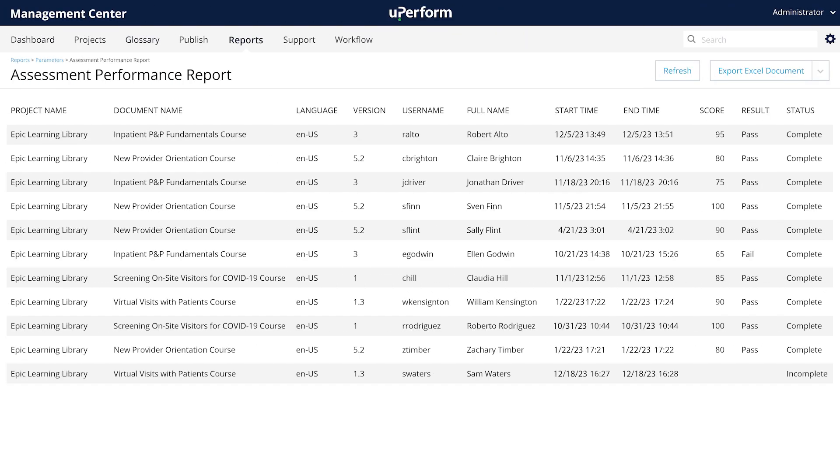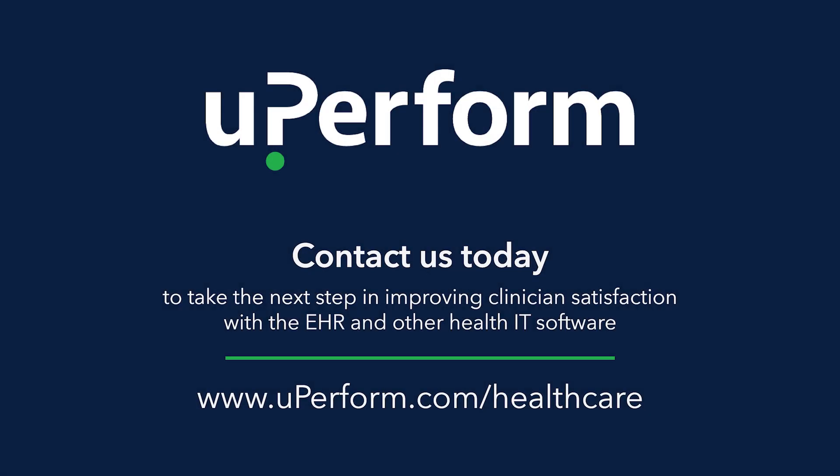Are you ready to create a more effective training experience for your learners? Decrease travel costs and clinician frustration by switching to a digital learning approach, and turn training time into patient time. Contact us to learn how your organization can get started with Learning Pathways today.